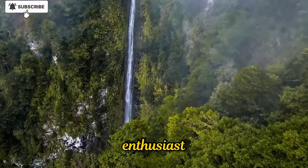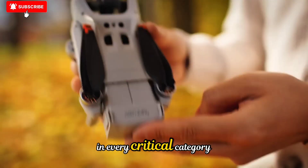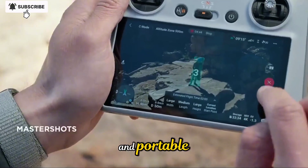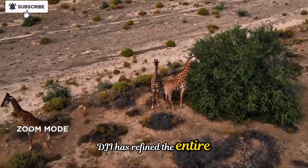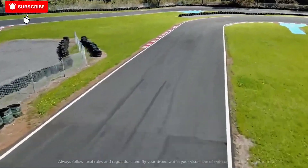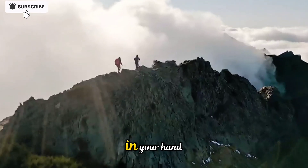Whether you're a casual aerial enthusiast, a professional filmmaker, or a content creator looking to take your productions to the next level, the Neo2 is designed to meet and exceed expectations in every critical category. From the moment you unbox the Neo2, the difference in build quality is clear. Where the original Neo was already lightweight and portable, this new iteration feels like a precision instrument. DJI has refined the entire chassis with a more aerodynamic structure, giving it a sleek, futuristic profile while reinforcing key components to ensure better durability. The foldable arms lock more securely, the landing gear is reinforced for rugged terrain, and the exterior uses a premium blend of materials that feel both sturdy and light in your hand.